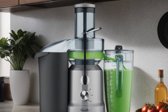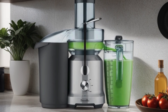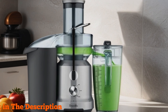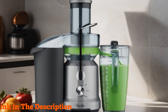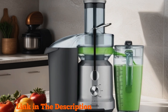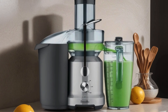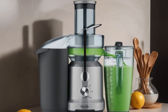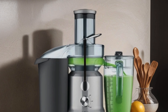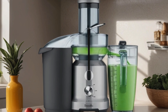Number three: Breville Juice Fountain Cold BJE430SIL. In sleek silver, this juicer is a game changer for health enthusiasts and busy individuals alike. Its powerful motor effortlessly extracts juice from fruits and vegetables while preserving their nutrients with cold spin technology, ensuring maximum freshness and minimal heat transfer. The extra wide feed chute reduces prep time, and the large capacity jug lets you juice for the whole family without frequent emptying. Cleanup is a breeze thanks to its dishwasher-safe parts.